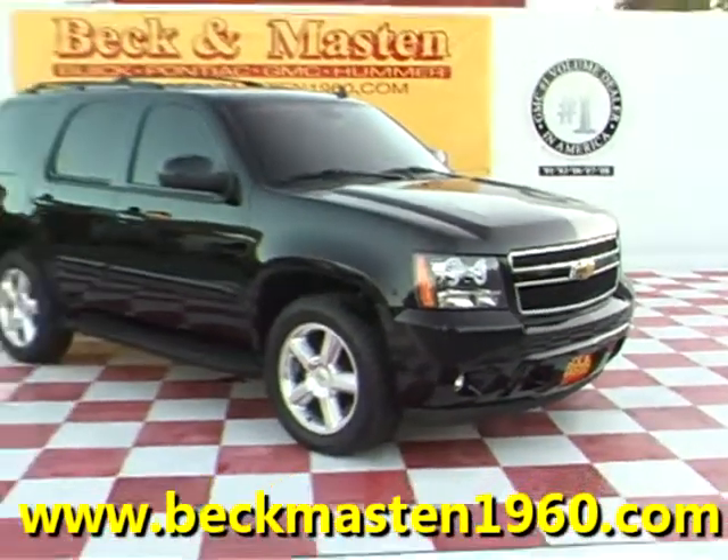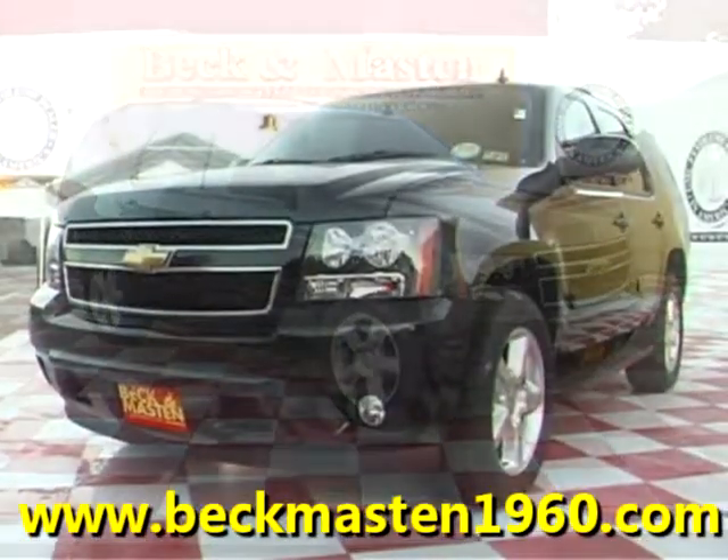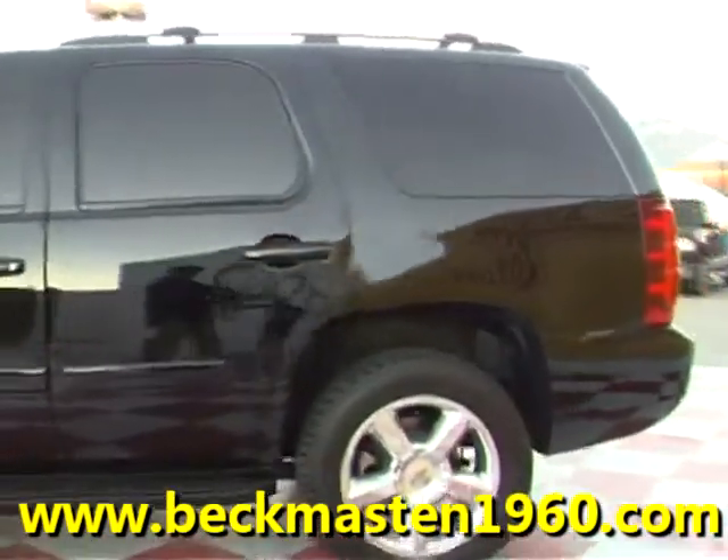Peck and Master 1960 presents this 2008 Chevy Tahoe. This beautiful black beauty is in outstanding condition.